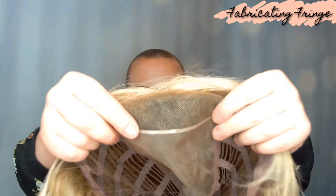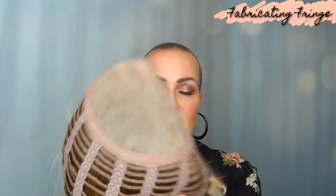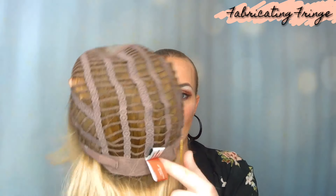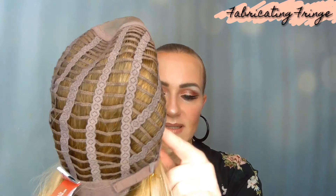I'm going to take this off and show you guys the inside of the cap. This is Jon Renau's welded SmartLace front — each hair is hand tied one by one. Then you have their single monofilament top, which is also hand tied. You have your machine open wefted back that is very cool and ventilated, and then you have your velvet nape, velvet ear tabs, and adjustable straps.